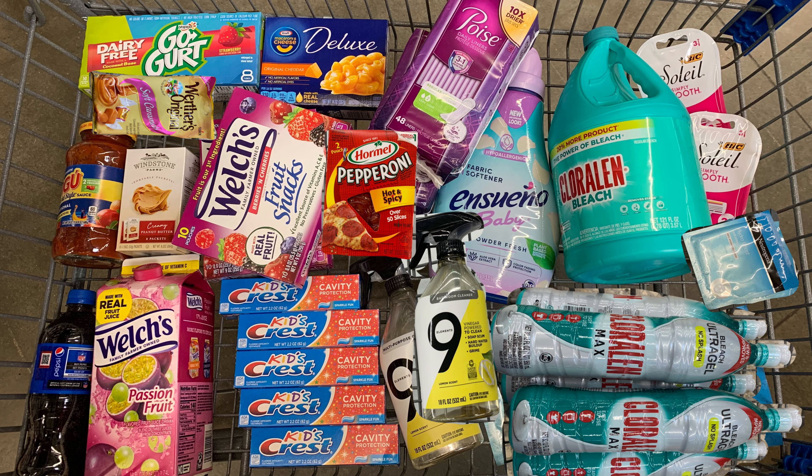This is everything I picked up in my trip today at Walmart. I'm really interested in tasting the hot and spicy pepperoni — I've never had it before. I'm going to get some bagels and cheese and make homemade pizza. If you have any questions about any of the items in my haul today, drop them in the comments below.